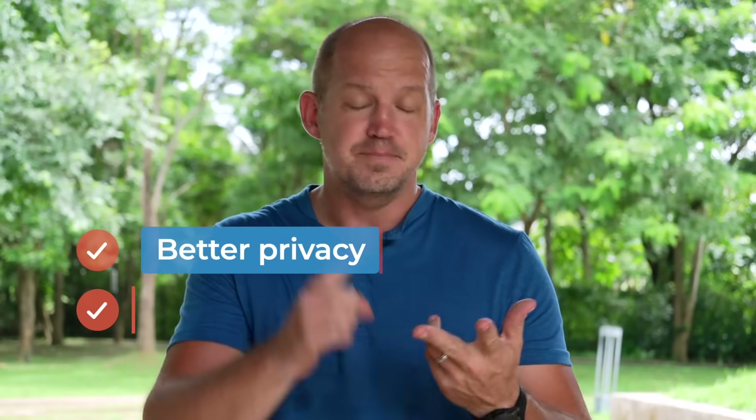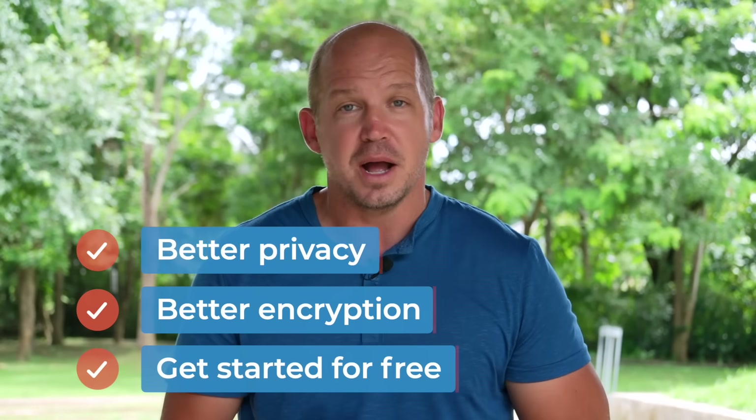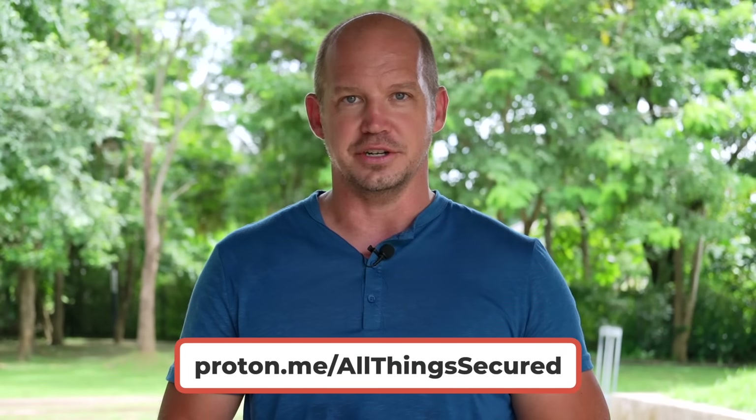This is one of many reasons why I tell people to create a Proton account, even if you're never going to use an open-source phone. It's like taking small steps to hedge your bets against big tech — a chance to take back control of your email from Google and Apple. It's better privacy, better encryption, and you can even get started for free. Visit Proton.me/allthingssecured.